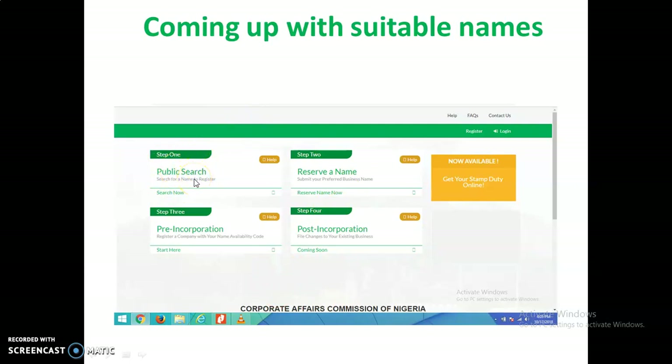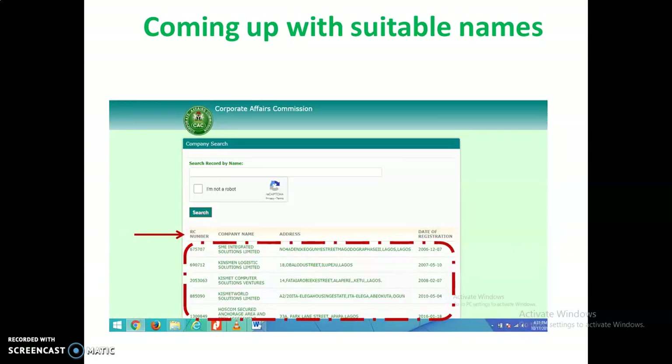Step one is to carry out a public search of your business name. This service is not working at the moment — I don't know what's happening on the CAC end — but maybe when they resolve it you'll be able to do that. When everything is working, you should be able to search for the name and find out who is using a name similar to that. When you click the 'Search Now' button, you can input the name you want to search and get results showing similar names that already exist. If they don't exist, you will see an empty page, which gives you more confidence that the name could be available.